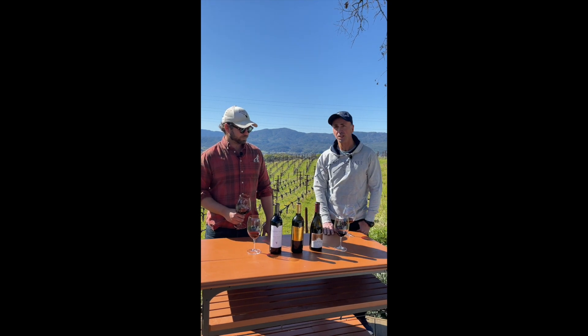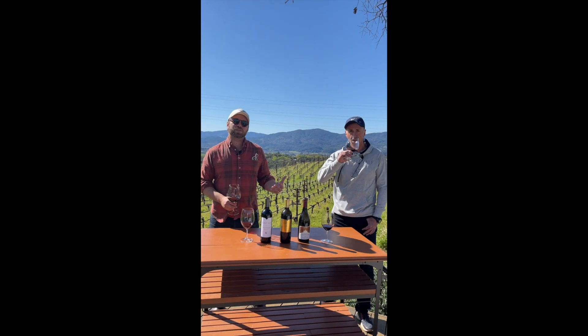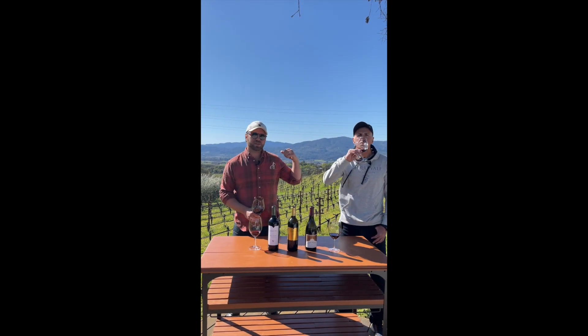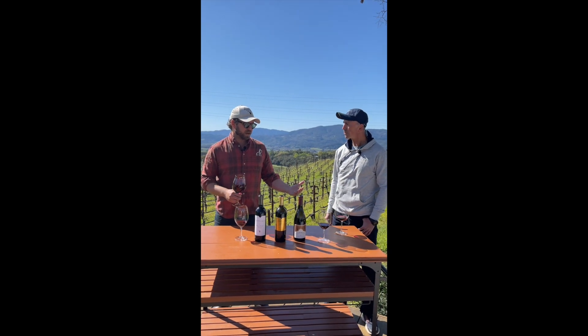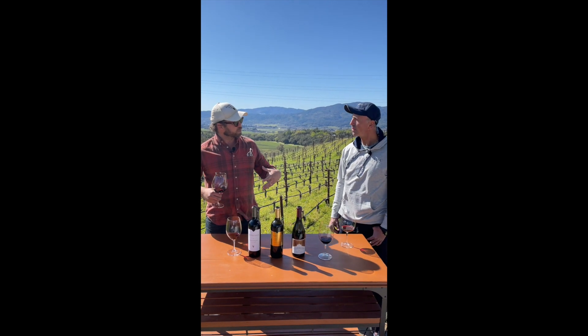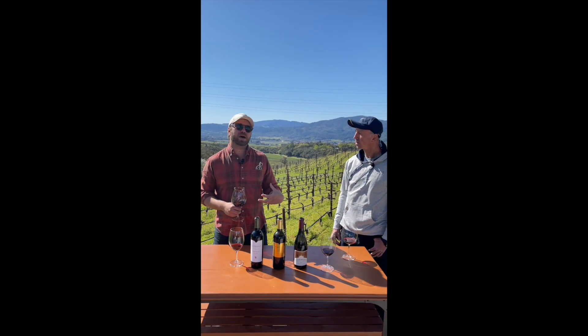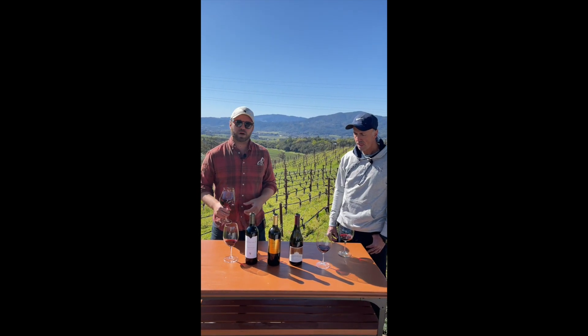We'll start with the Stanley Ranch Pinot. A fantastic example of Carneros Pinot from our estate vineyard down off Stanley Lane in Carneros. We have about 25 acres planted down there to Pinot. It's a great year, the 2015 — a little warmer growing season so you have really rich concentration, but at the same time you have the acidity from the climate down there, and it makes a beautifully balanced Pinot Noir.